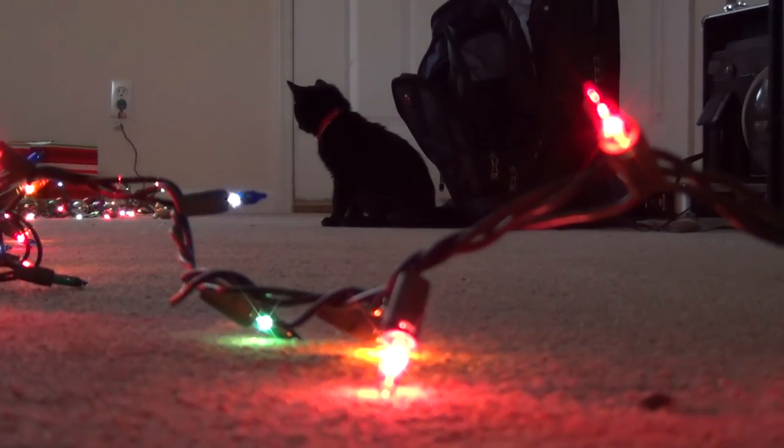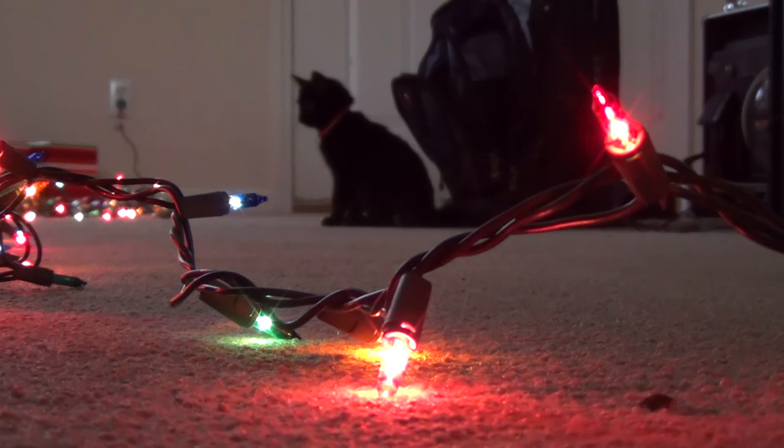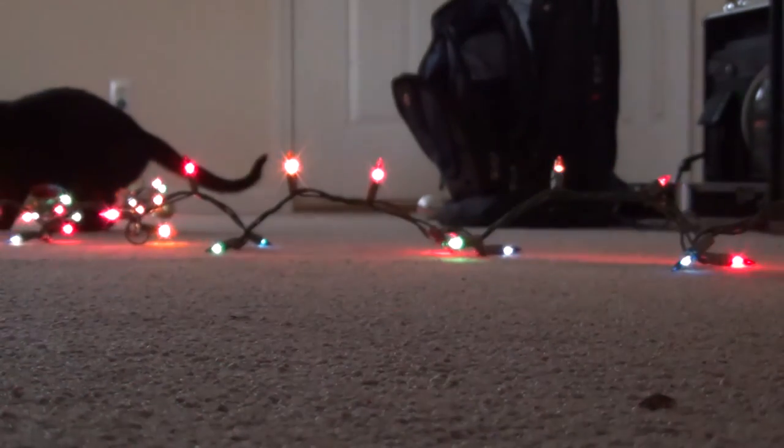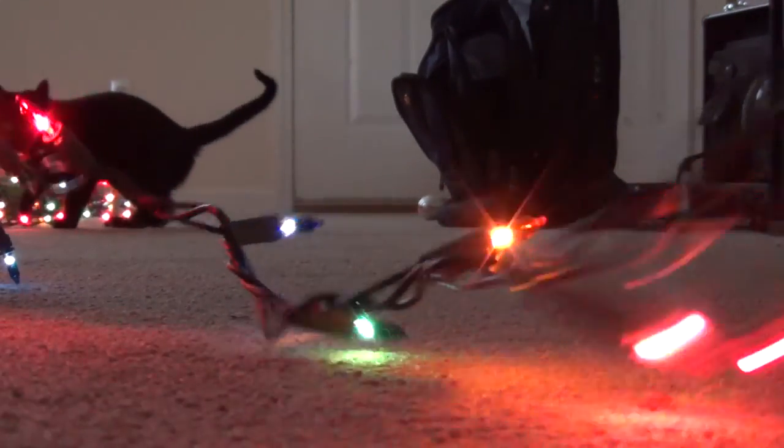There are more than 600 million cars in the world today, and almost as many myths about them. Sounds like fertile ground for a pair of myth-busting motors.